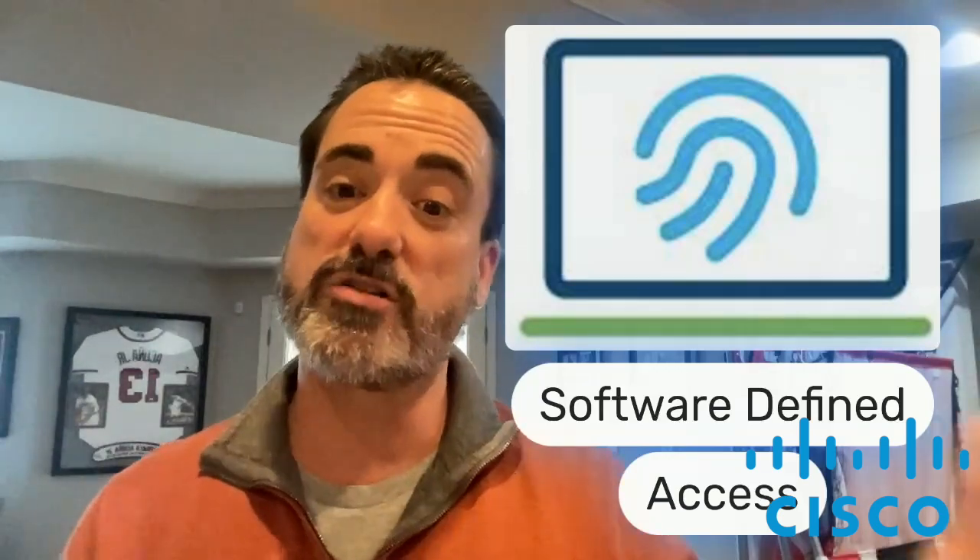With SDA, we can handle that plumbing on the back end, unbeknownst to the end user, to provide a faster experience. We can put users closer to their applications — you don't necessarily have to go back into your data center and back out to the internet to hit the cloud. You can have a secure connection putting you closer to the app with the same security parameters, delivering much faster performance, better operations, better experience, and better cost savings.